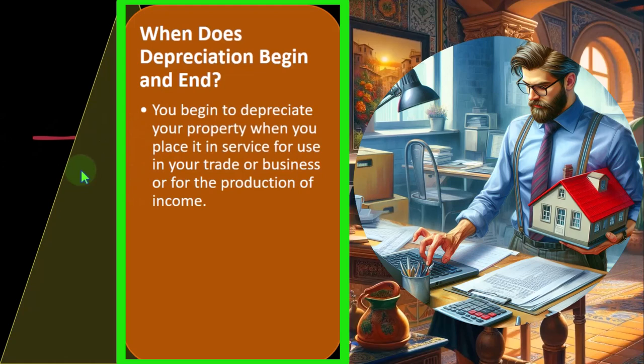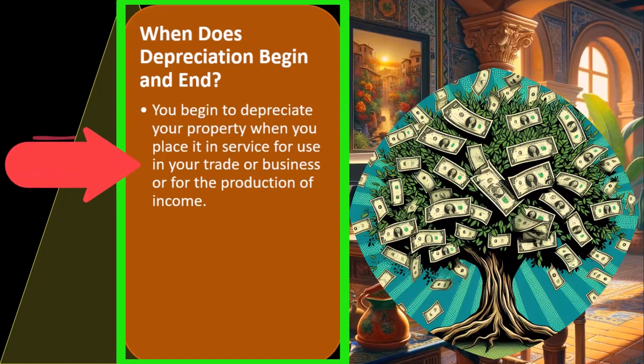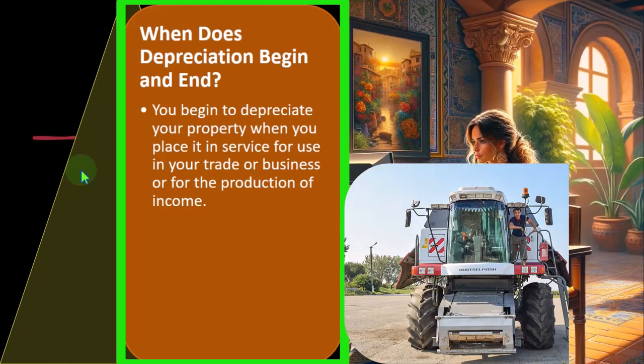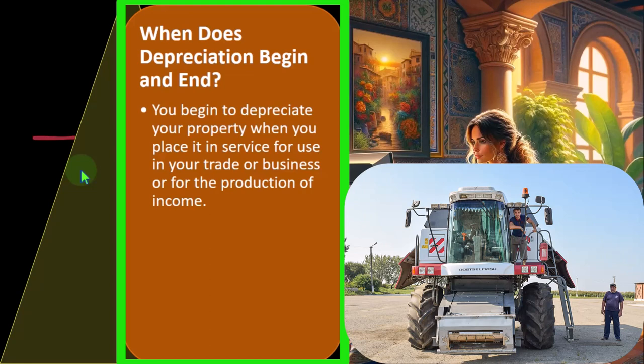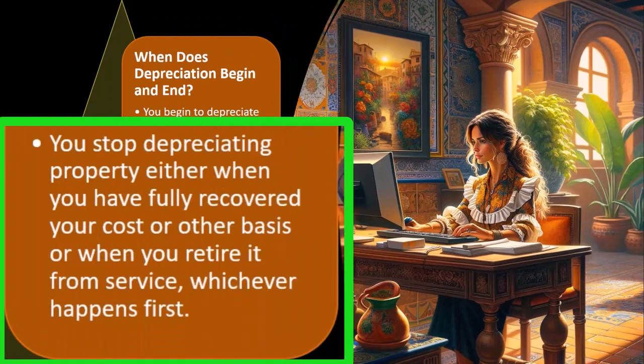You begin to depreciate your property when you place it in service for use in your trade or business or for the production of income. When you buy the property, you typically accumulate costs until it starts to get into service so you can use it. You stop depreciating property either when you have fully recovered your cost or other basis, or when you retire it from service, whichever happens first.